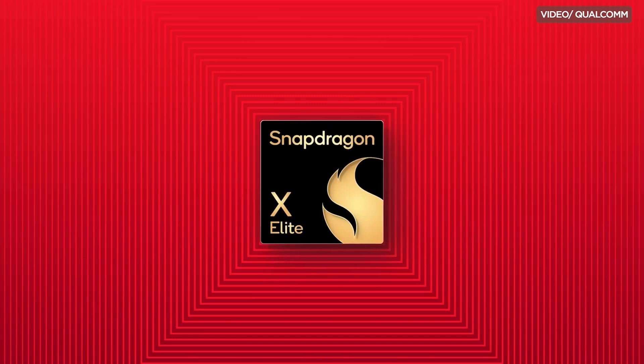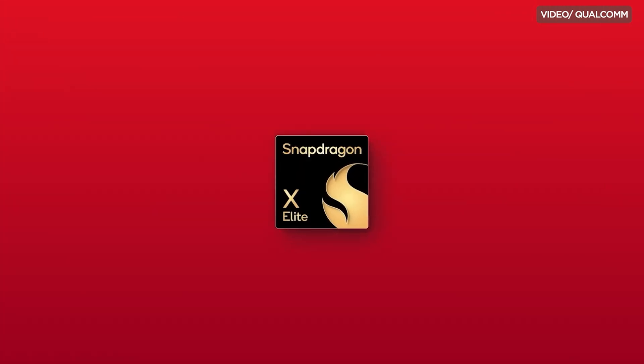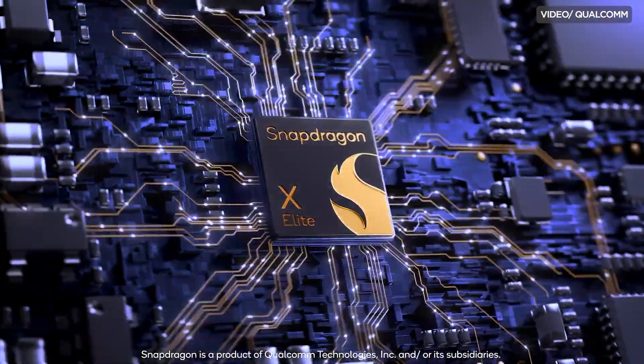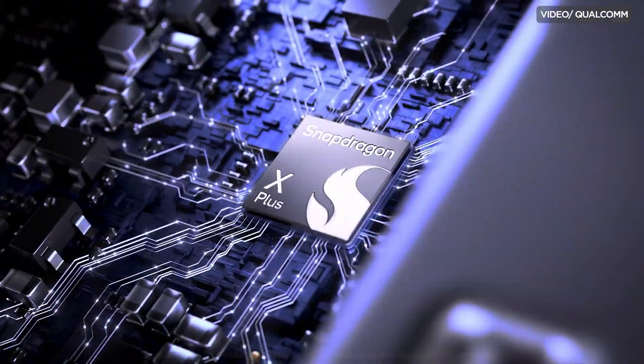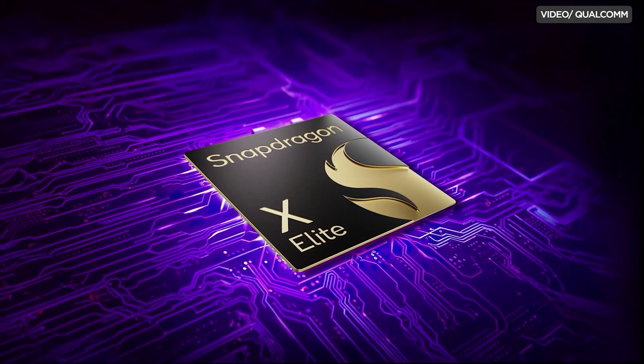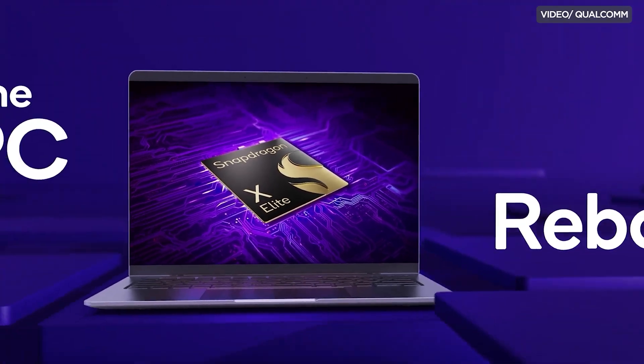Yes, the same company that makes some of the most powerful chipsets on your smartphones is now dipping their toes into the computer world. They're now producing processors for laptops, and they can be specifically found in newer models that feature Copilot Plus. The question remains though: how does the new Snapdragon X Elite stack up against the big boys, Intel and AMD?